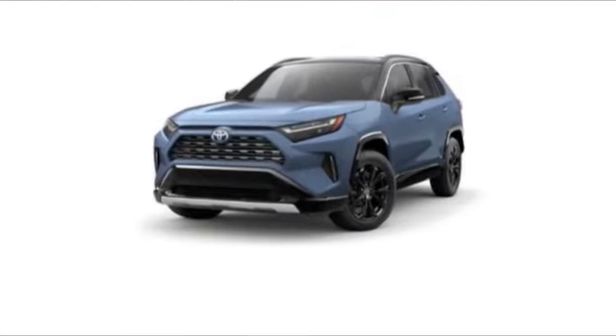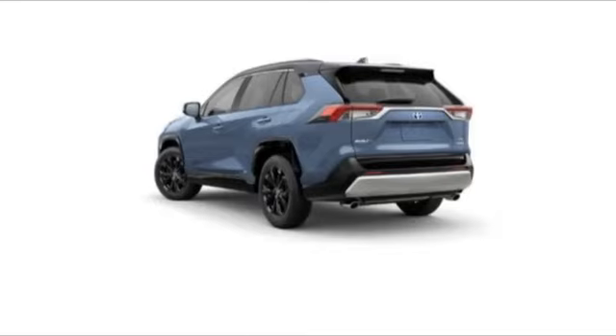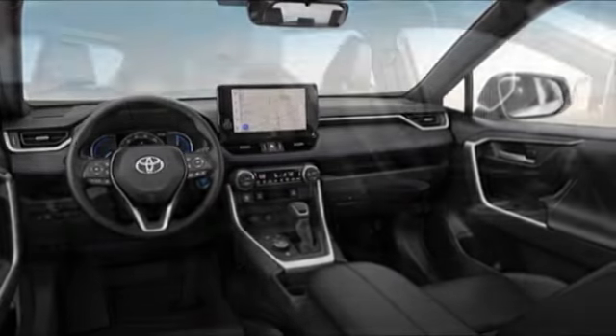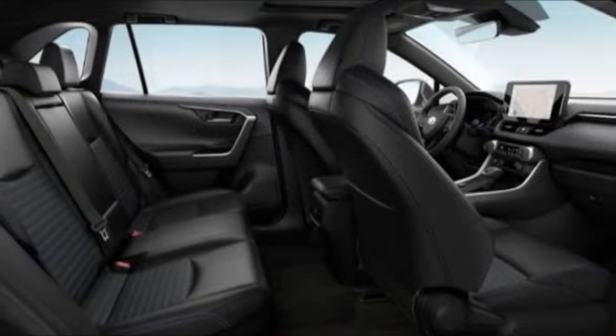Come test drive the 2023 RAV4 Hybrid. The Toyota RAV4 Hybrid offers a spacious interior, an abundance of technology, and safety features galore. When pairing all of this with a dynamic exterior, it's not surprising that everyone is talking about this vehicle.